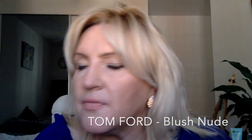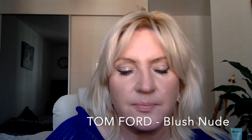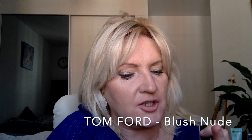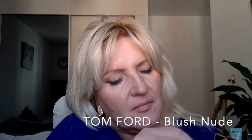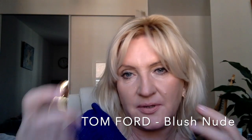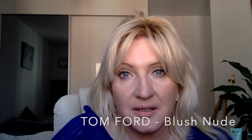I have three Tom Ford lipsticks to show you. The first — this is my second of the same one — is called Blush Nude. It's very warm and summery. I read somewhere — I think it was Bobbi Brown — that your lipstick should never be lighter than the natural color of your lips, but this one is lighter than my actual lips. Still, I use it because it's also nice in combination with others — if you have something really bright pink, this makes it more subtle.